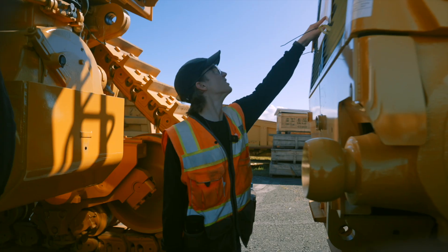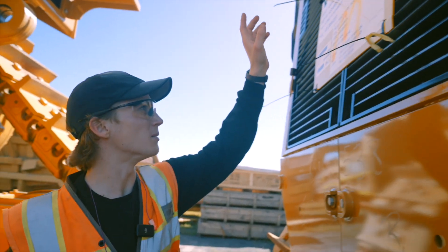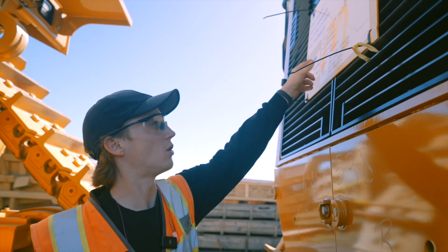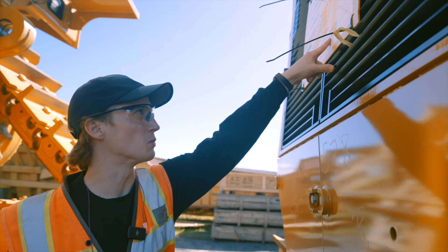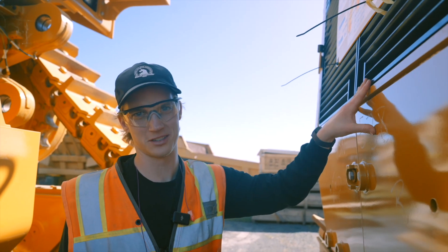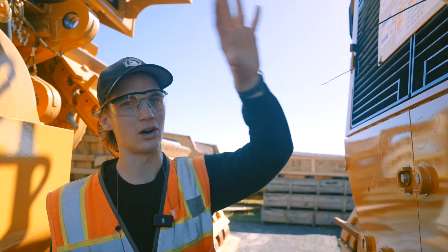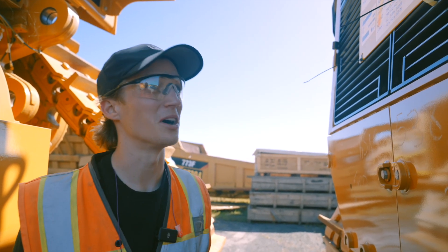This D11 tractor went from Peoria, Illinois to the Port of Savannah and then all the way around the world to Brisbane. It's listed at 161,000 pounds as shipped, but when finished it's about a quarter million pounds. There's no blade, no push arms, no cab, no ROPS, no ripper on this tractor — all of that once added is another 90,000 pounds.